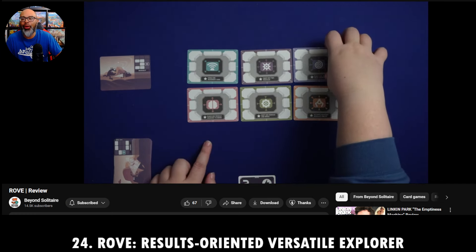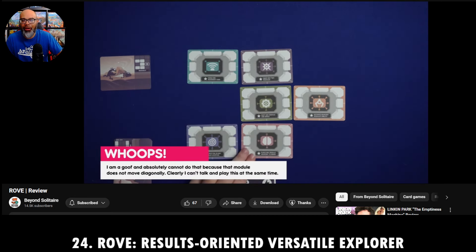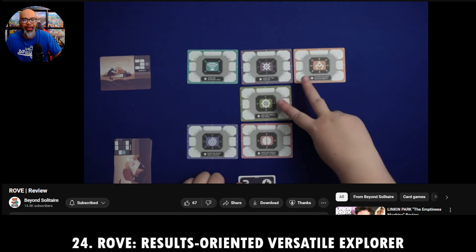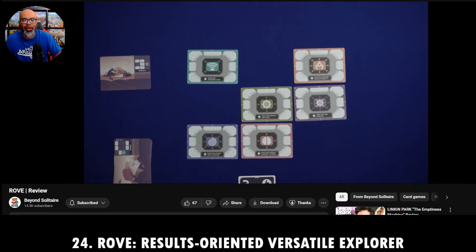It's called Rove: Results Oriented Versatile Explorer. They also have a new one — Aqua Rove. According to chat, a Rove Kickstarter is coming soon. I love Buttonshy games, and lots of stuff is always coming from them. Excited to see what's next.